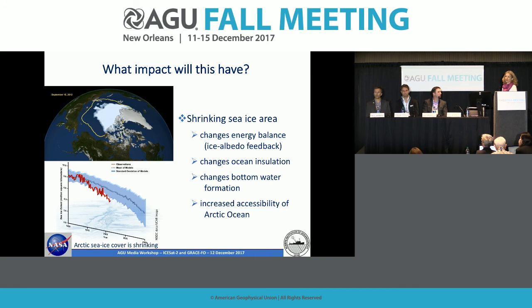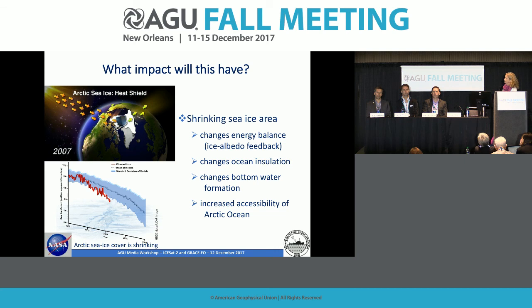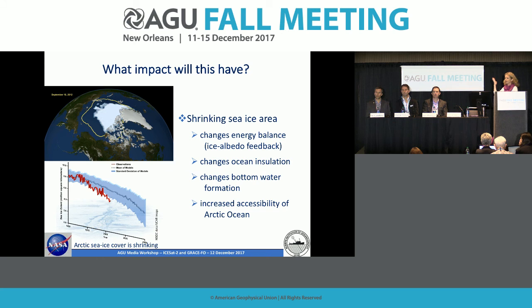Why do we care about this? There are two different reasons. For sea ice, it's to do with the changing area. Sea ice is very white and bright, highly reflective. Most of the solar energy incident on sea ice is reflected back to space — it acts like a shield. As you change the area of that shield, you replace bright white surface with absorbing dark ocean, creating the ice-albedo feedback, which exacerbates climate change. We'll also experience changes in ocean insulation and bottom water formation, as dense water falls to the ocean floor and drives ocean circulation.